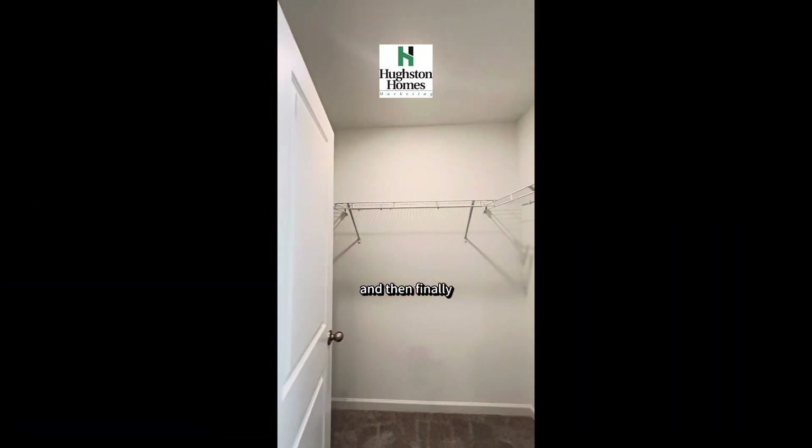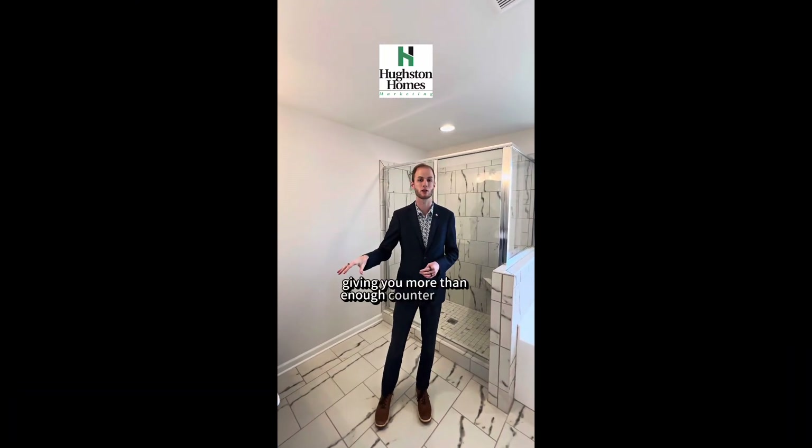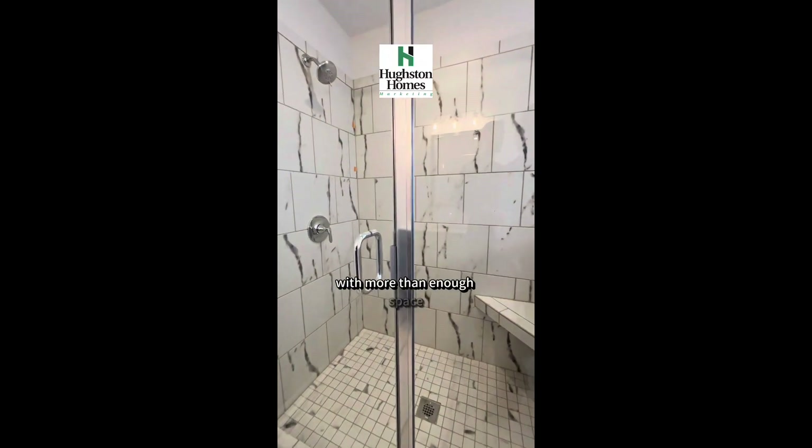And finally, a bathroom with the same theme. We gave you split closets, and we're giving you split vanities — more than enough counter space and cabinet space — as well as a beautiful, naturally lit shower and bathtub with more than enough space.